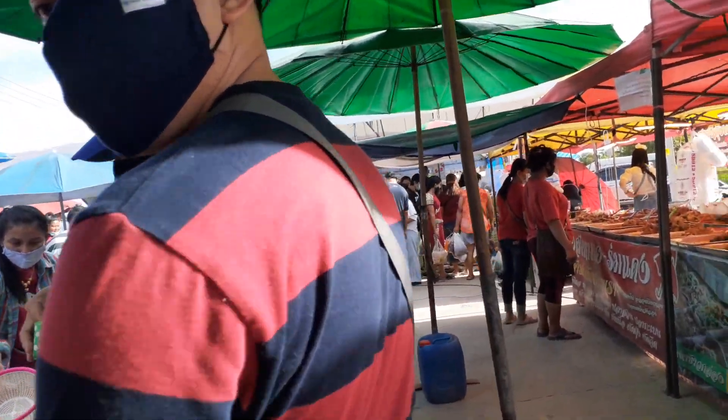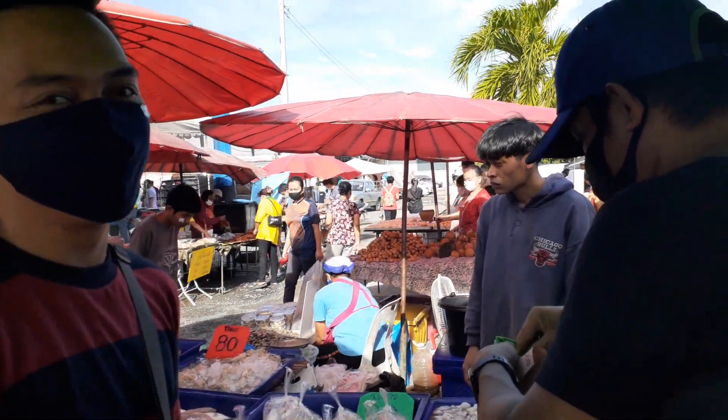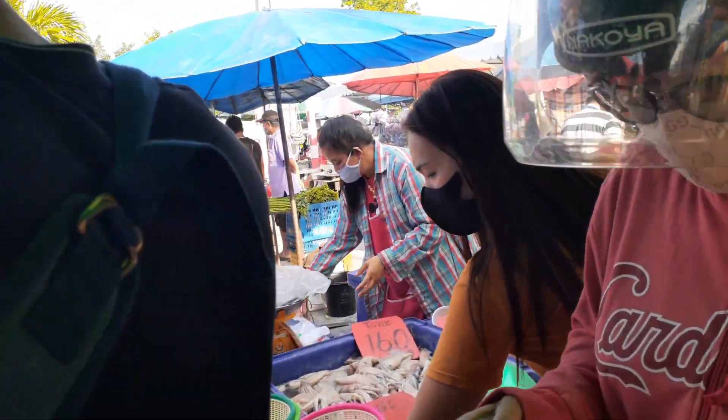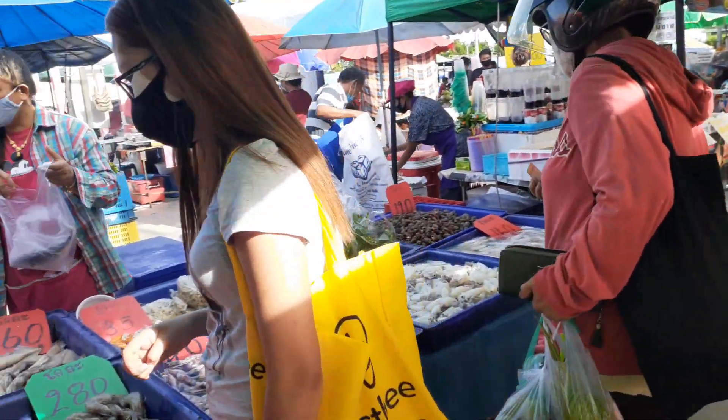Hello guys, you all look like family! Say hi. I'll vlog first before buying food.